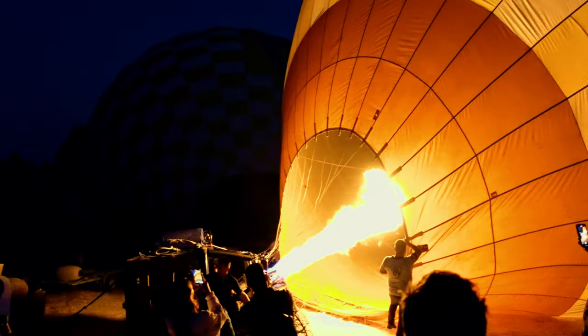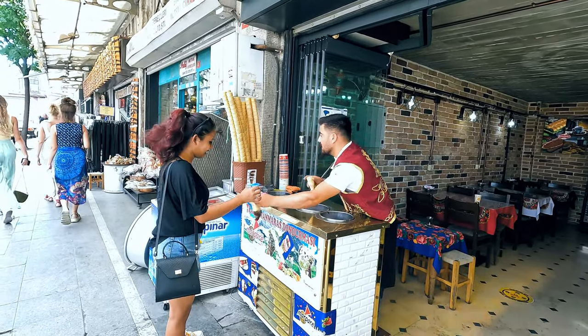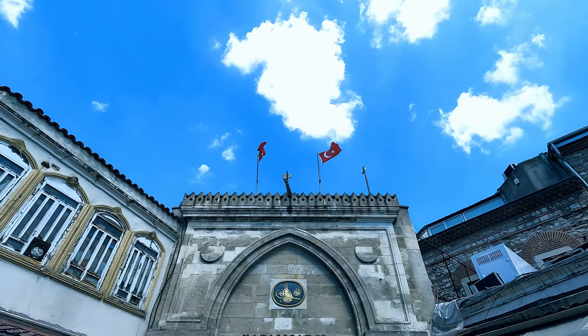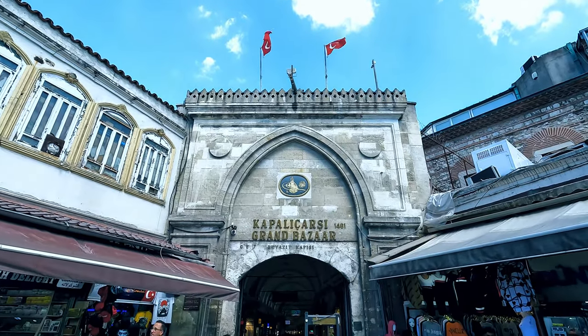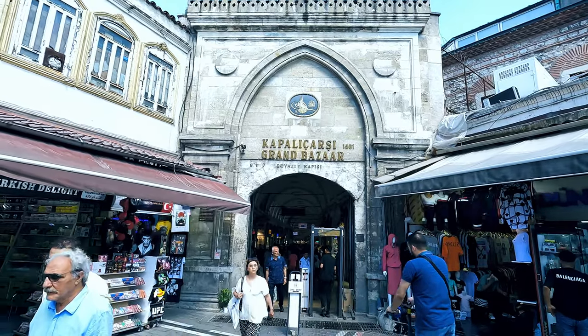Are you planning to travel to Turkey anytime soon? This is your all-you-need guide to plan your visit to Turkey. But before we start, I want to address the devastating earthquake that hit Turkey and Syria and killed thousands. Let's take a second to pray for the deceased and hope that the country gets back on its feet soon, and pray that everyone is safe and sound.